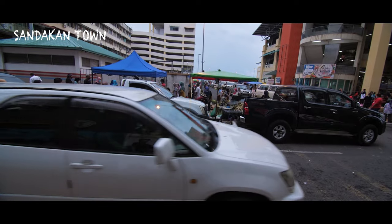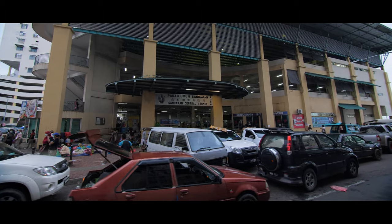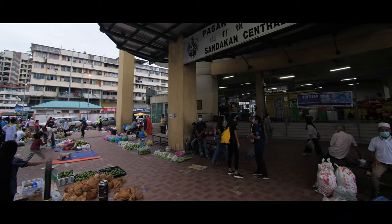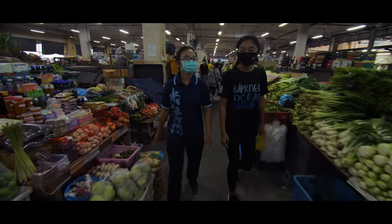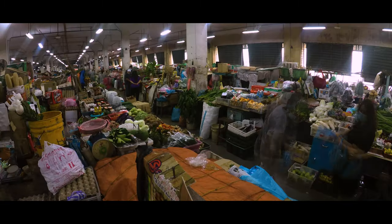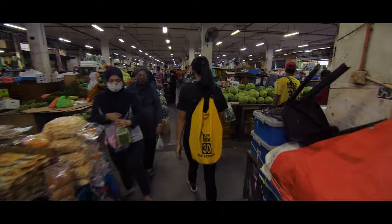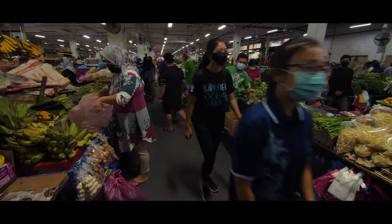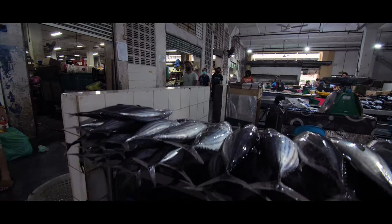It's all hustle and bustle in downtown Sandakan and the waterfront markets where everything is for sale. I meet with Casey who is going to show me around. The Central Market is buzzing with action, with stall upon stall selling all sorts of food items, fruits and vegetables. But it's at the back of the market where the seafood is brought in that Casey particularly wants to introduce me to the issue that drives her research work.